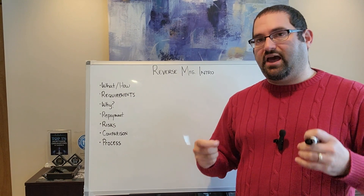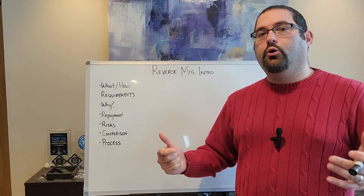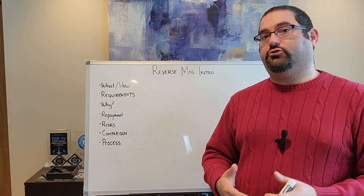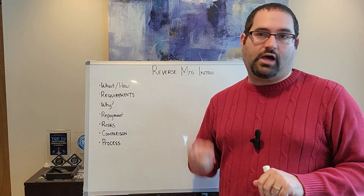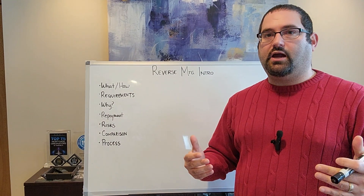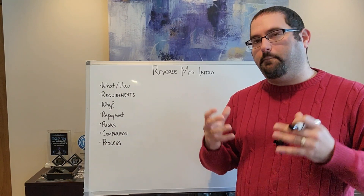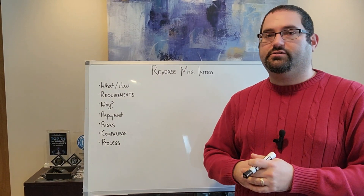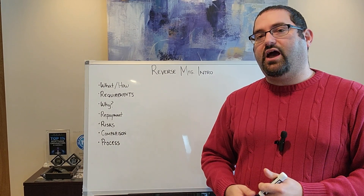Once you actually have that certificate in hand, a lot of the mortgage process looks similar to other types of loans. We'll collect documentation from you, do a title search, and do an appraisal of the home. Reverse mortgages sometimes actually require two appraisals, not just one like a regular mortgage. Then when it's all done, you'll go to a closing much like you've done before. The big difference is going to be in the upfront intake part of the process — don't expect that we can hit the ground running and order an appraisal right away.